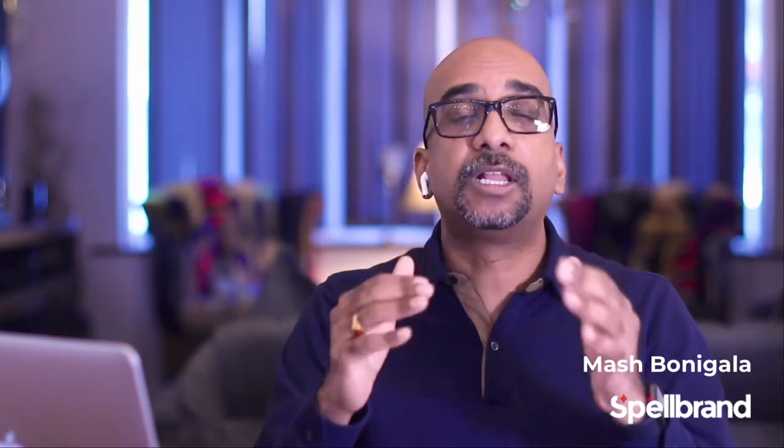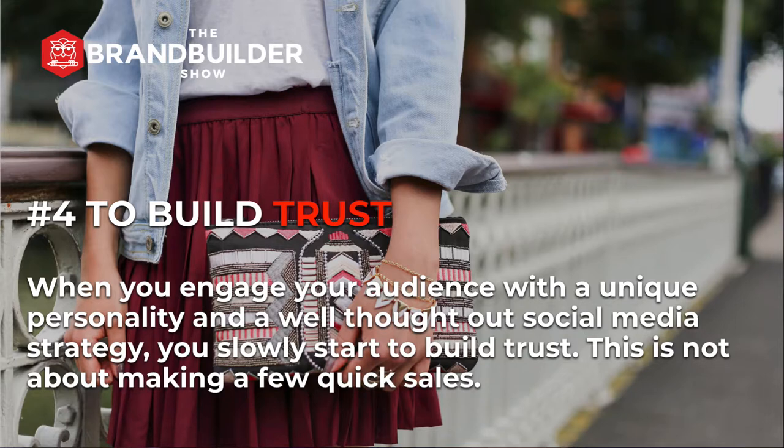Number four, to build trust. When you engage your audience with a unique personality and a well-thought-out social media strategy, you slowly start to build trust. This is not about making a few quick sales. This is about building trust by aligning with the emotional values of your audience — deep-rooted trust that your brand makes and keeps promises that your audience value in their lives. This kind of trust then leads to sales ultimately.